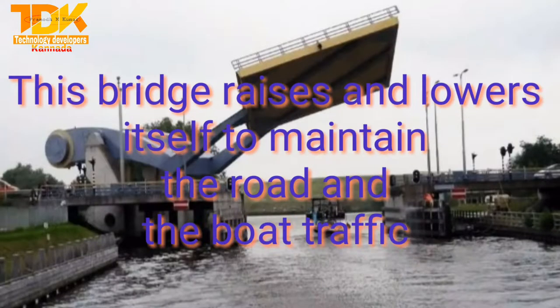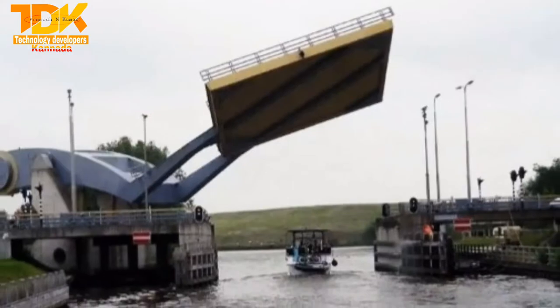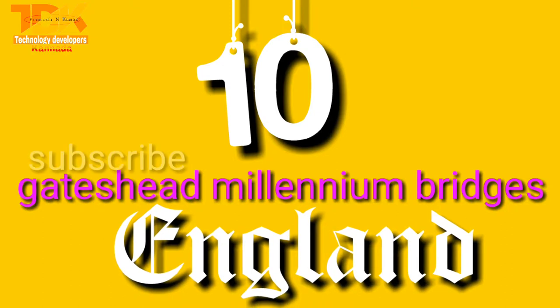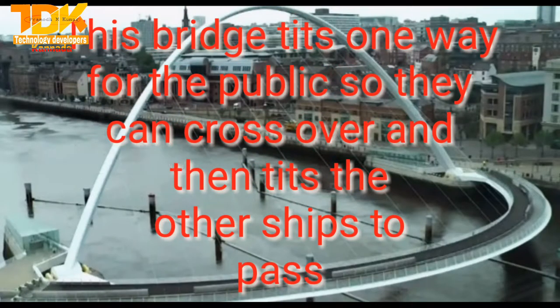This bridge raises and lowers itself to maintain both road and boat traffic. This bridge tilts one way for the public so they can cross over, and then tilts the other way for ships to pass.